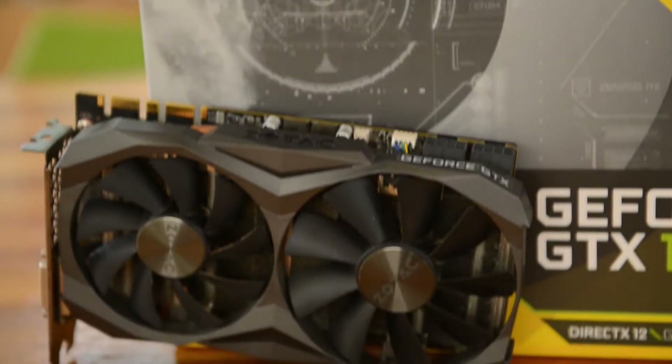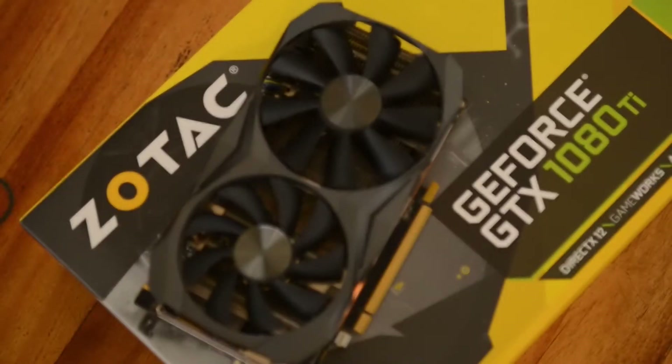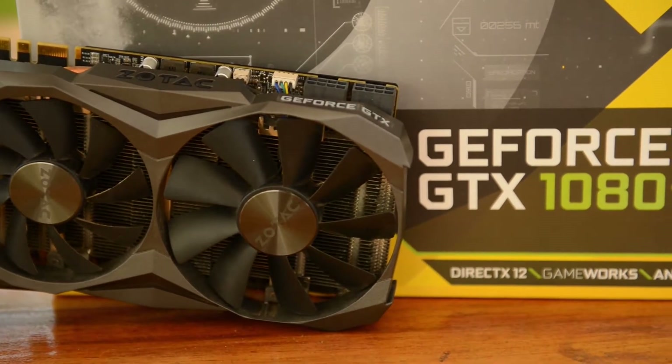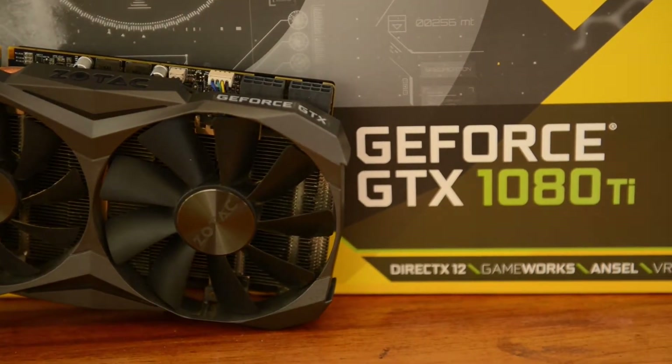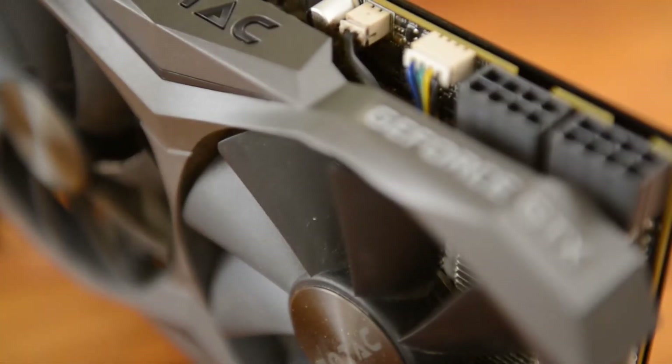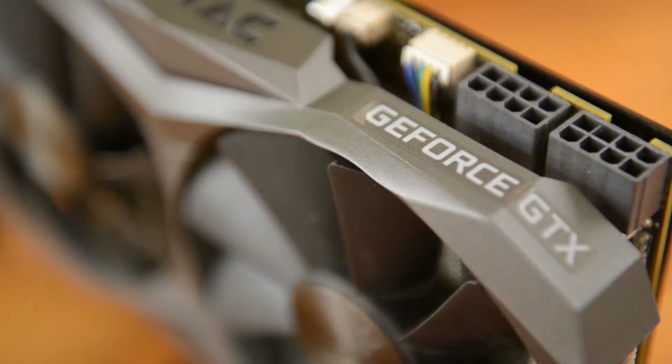Hello everyone, welcome to EZ Studios, and today we are having a look at the GeForce GTX 1080 Ti. This is the Zotac mini card from 2017, and we're going to be seeing if this is a good buy in late 2020, if it's a good upgrade over my GTX 980 Ti, and whether you should get it considering the pending RTX 30 series as well as RDNA 2 coming out from AMD.